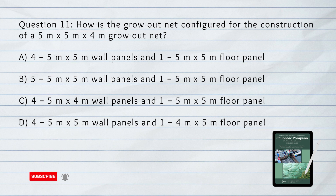Question number 11. How is the grow-out net configured for the construction of a 5 by 5 by 4 meter grow-out net? A. 4 five-by-five meter wall panels and 1 five-by-five meter floor panel. B. 5 five-by-five meter wall panels and 1 five-by-five meter floor panel. C. 4 five-by-four meter wall panels and 1 five-by-five meter floor panel. D. 4 five-by-five meter wall panels and 1 four-by-five meter floor panel. Answer: C. 4 five-by-four meter wall panels and 1 five-by-five meter floor panel.